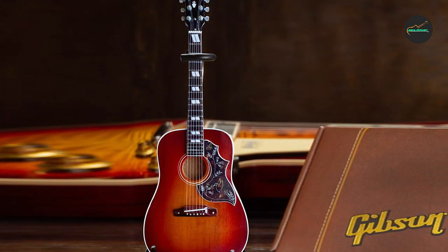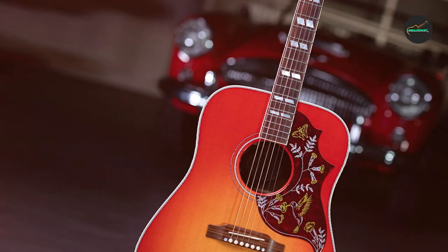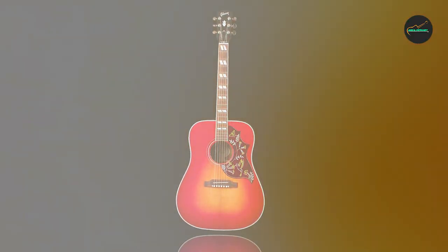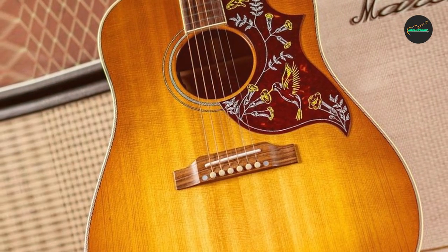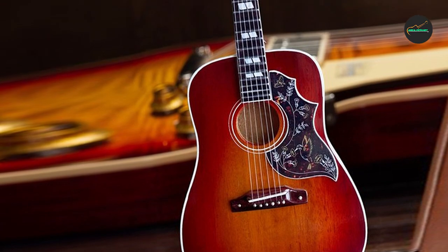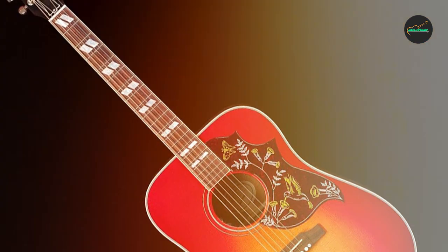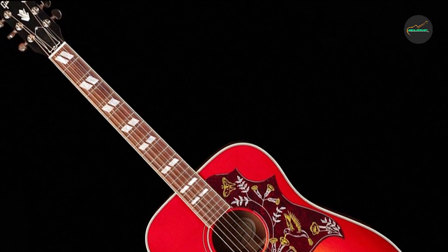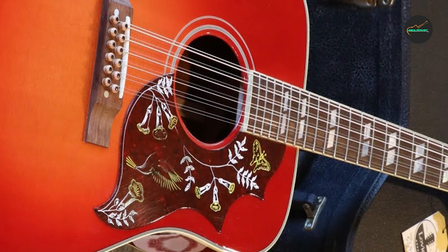In addition to its exceptional acoustic sound, the Gibson Hummingbird is also an excellent choice for those looking for an acoustic electric guitar. It features a high-quality pickup system that delivers a natural and transparent sound when amplified. The guitar's onboard controls allow for easy adjustment of volume and tone, making it a versatile instrument for live performances and recording sessions. Overall, the Gibson Hummingbird is a classic and highly regarded instrument that delivers exceptional sound quality, elegant aesthetics, and superior playability.